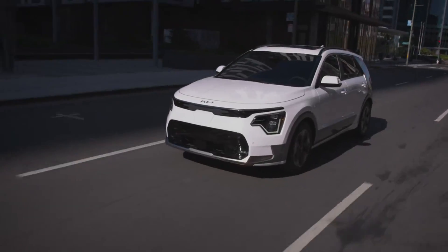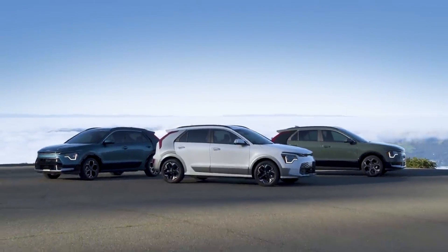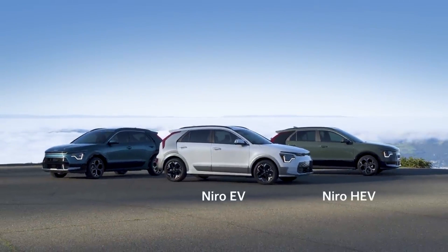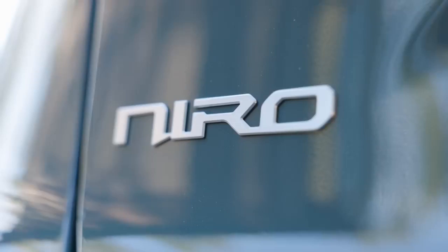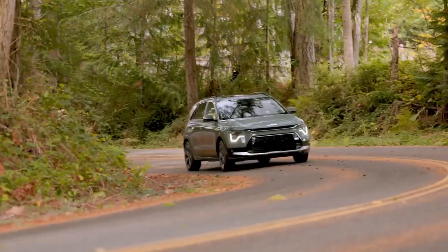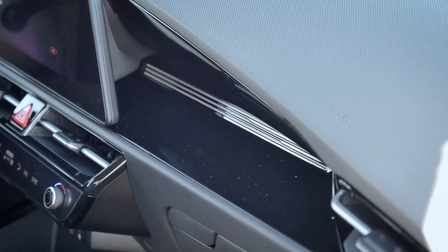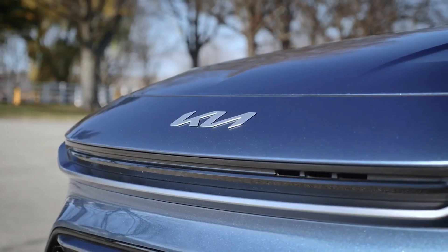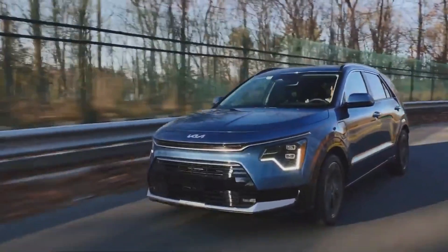So what's new for 2025? Kia has added a couple of upgrades worth mentioning. First, every Niro now comes with rear seat belt pretensioners for added safety. And if you're thinking about getting the PHEV version, you're in for a treat — the cold weather package, which includes heated rear seats and a more efficient PTC heater, is now standard.